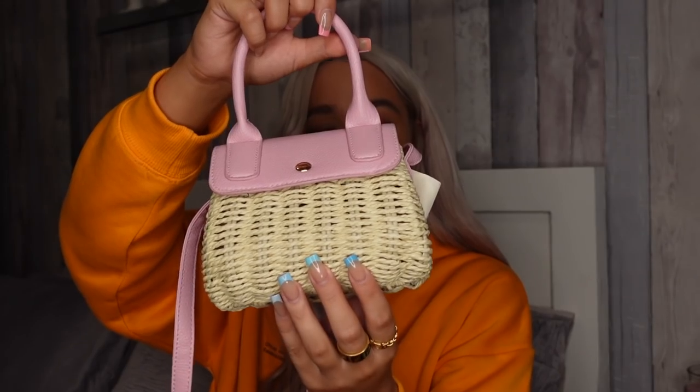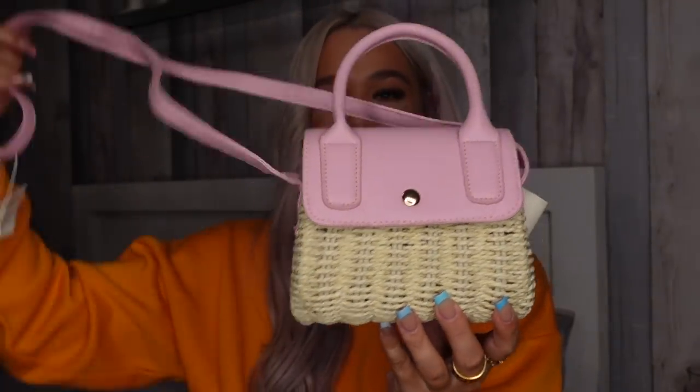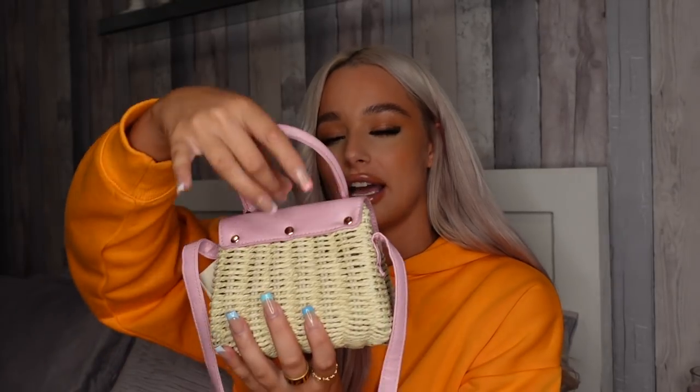I've been seeing this bag everywhere and today there was only one left — I took it as a sign. It's this little woven picnic bag with a pink top and a long crossbody strap. It's a really good size, you're gonna fit so much in there. I think it would look so cute on holiday — bring it to Dubai, wherever you're going. Only eight pounds and the quality is unreal, you can tell it's gonna last for ages.